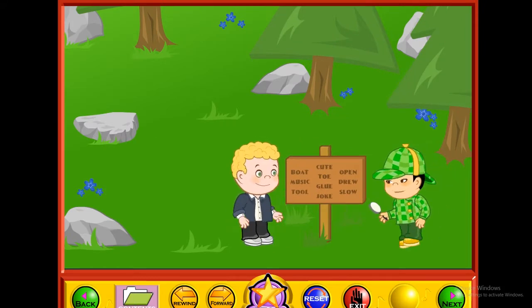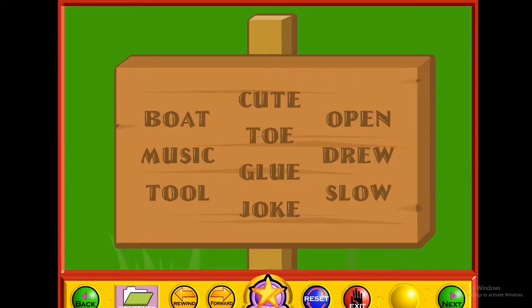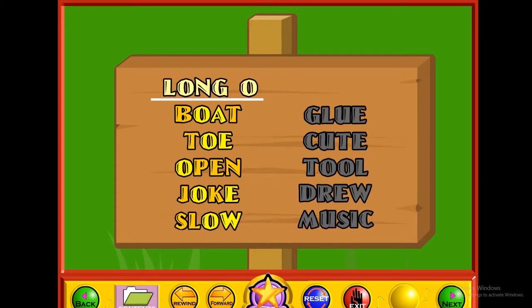Look at this sign. Some of these words have the long O sound and some have the long U sound, but I don't know which ones are which. Can you help me? Click on all the words that have the long O sound. Music, tool, cute, toe, glue, joke, open, drew, slow. Good! All of these words have the long O sound, and all of these words have the long U sound. Click the continue button to go on.